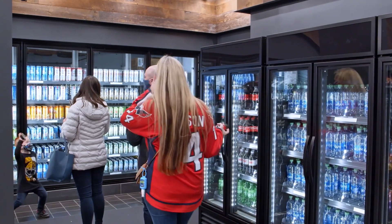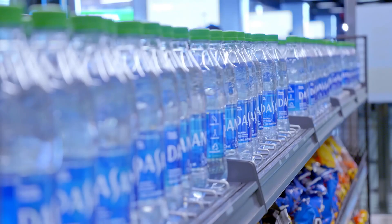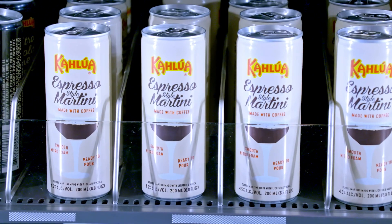The beauty of the market stores is that every one of our fans is looking for something a little bit different. That includes everything from salty snacks to sweet treats, to soda and water. But the core of our sales in the stores are beer, wine, and ready-to-drink cocktails.